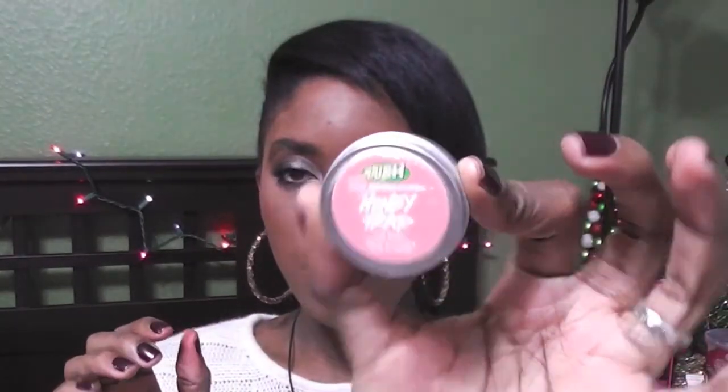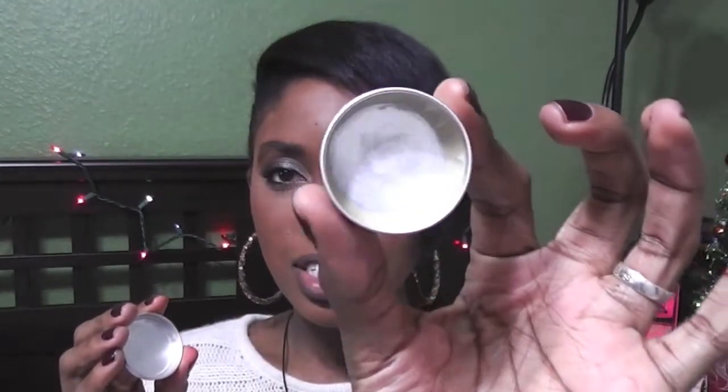Next is the Lush Honey Trap lip balm — this stuff is done. You can see there's just a little left in the corners; I'm gonna scrape it till there's nothing left. This is my nightly routine — I put it on every night and every morning. I have to go buy another one. It keeps your lips very moisturized. I actually have it on right now since I don't have lip gloss on. Love it.